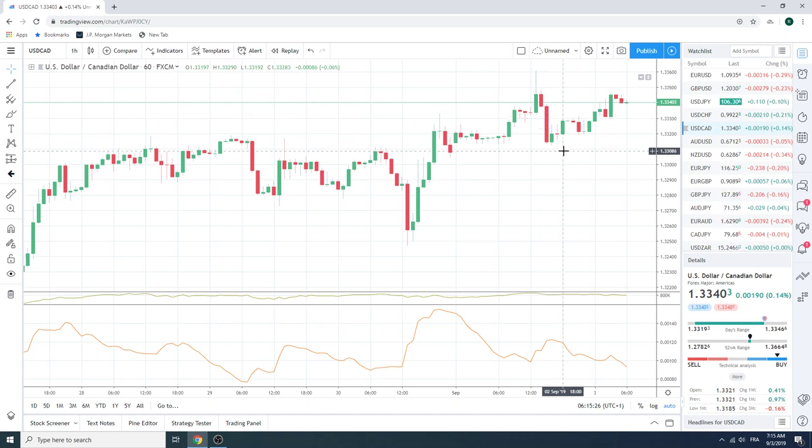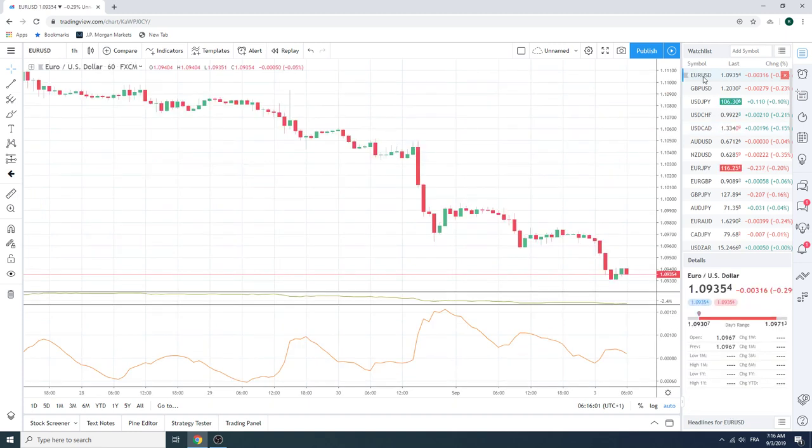The way it responded yesterday made sense to us — took out some stops, then got slapped. It's no coincidence that it went down to 13. A lot of the entries were at between 40 and 45, and anyone who left a 30-pointer left it at 15. So they just took out stops on the top side and took out stops on the downside. We don't think this is going to make any sort of famous range break before BOC tomorrow. Keep an eye on euro dollar — if euro dollar does turn, that will be a good time to sell dollar CAD.